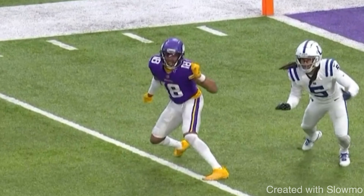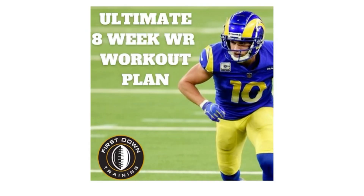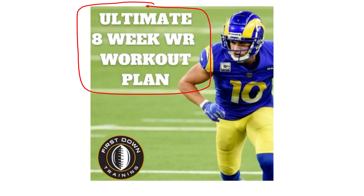What's up guys, this is Coach Grant with First Down Training and today we're going to be breaking down some of Justin Jefferson's best route running highlights and why he is one of the best route runners in the NFL. If you're a wide receiver and you'd like a daily gym and on-field workout schedule, check out the first link in the description for our ultimate 8-week wide receiver workout plan — 500-plus drills and gym exercises with sets and reps mapped out into a daily schedule, with examples of each. Let's get started.